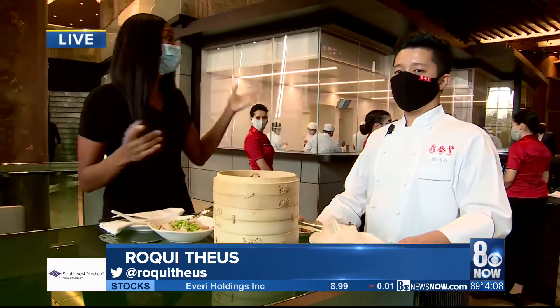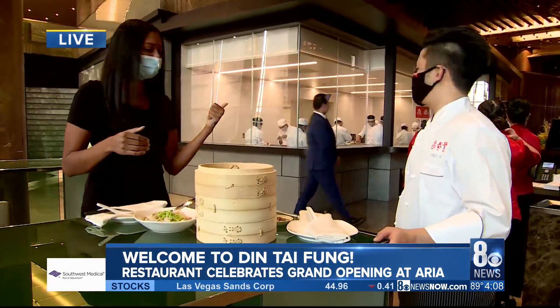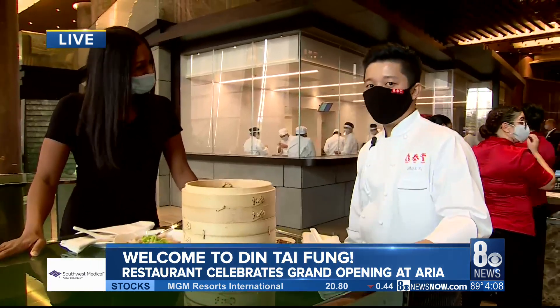We are celebrating the grand opening, and actually the doors just opened. So congratulations, everybody in here. People are just coming in. We see a couple of families, some kids looking at the kitchen because the chefs are back there working. And I'm here with one of the chefs, James. Congratulations.